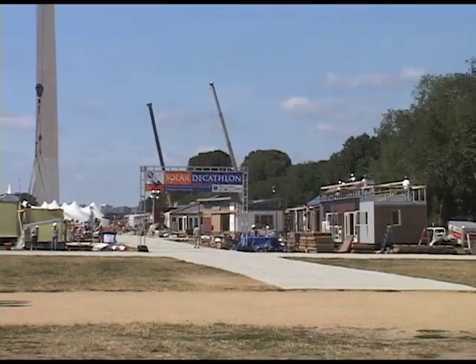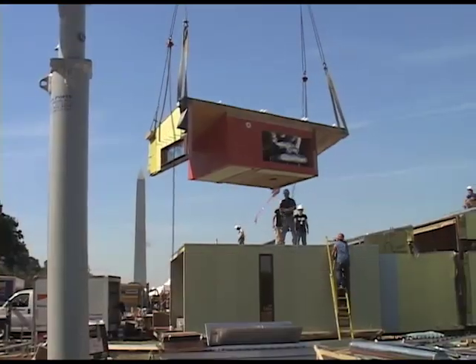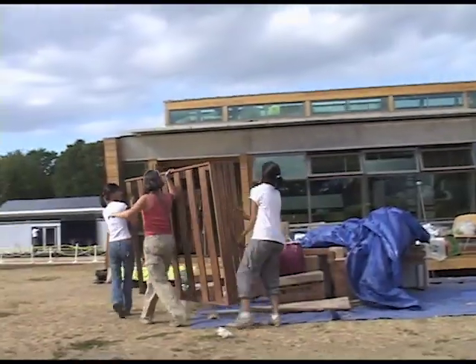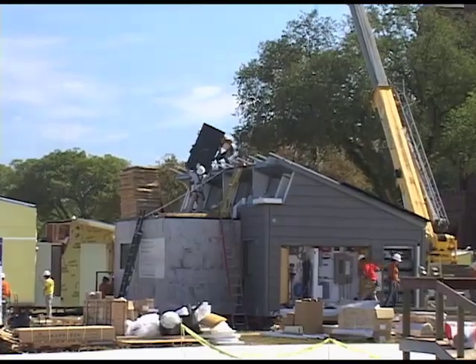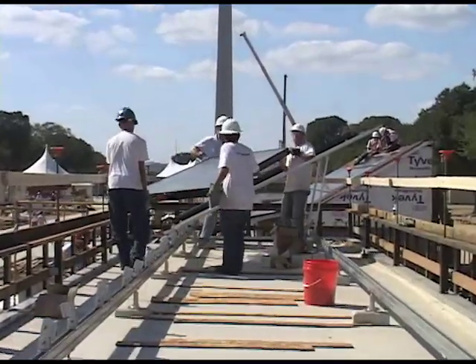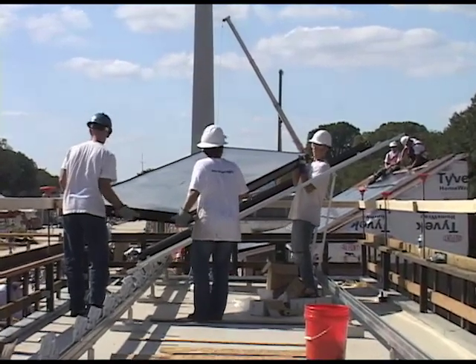It was a long week, with the teams often working over 16 hours a day to complete their homes and install their solar equipment — like the photovoltaic panels, which would turn sunlight into electricity. Solar thermal panels were also installed to heat water with sunlight.